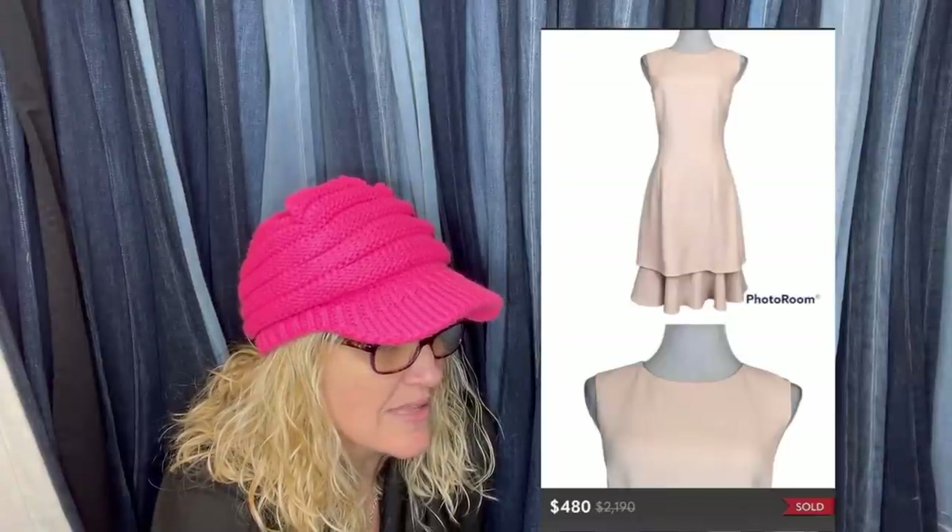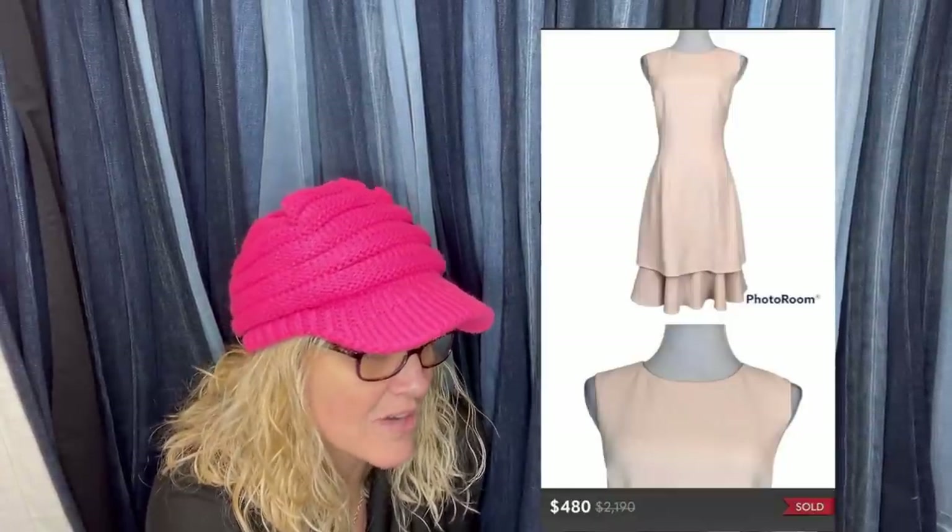New with tags Oscar De La Renta dress — bought at a large consignment store in Iowa for $19.99, still had its original $2,190 price tag on it. Sold it on Poshmark for $480. Had originally sent it to the RealReal, but they took horrible photos, misdescribed it, and listed it for $199. I complained and they sent it back free of charge — I would have only made $60 if they had sold it. You're going to make more money selling the item yourself.